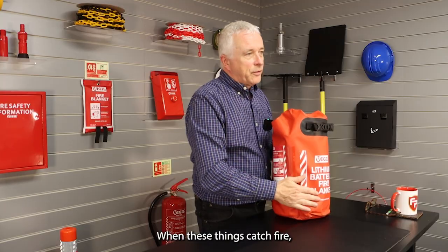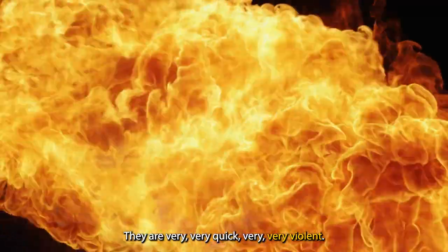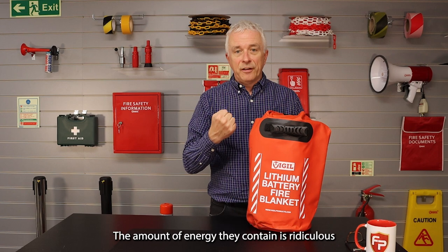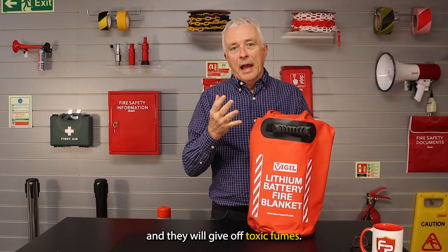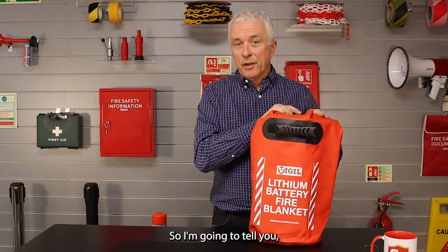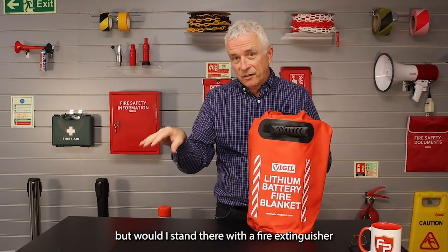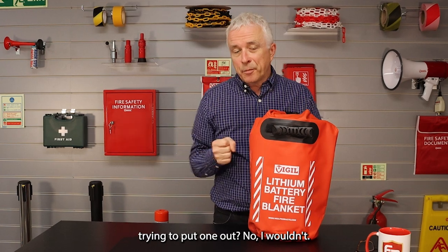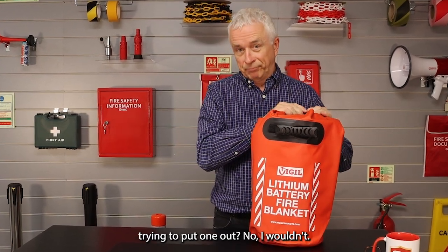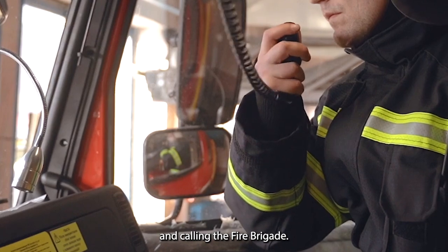When these things catch fire — you'll have seen the videos on YouTube and on the news — they are very, very quick and very, very violent. The amount of energy they contain is ridiculous and they will give off toxic fumes. Would I stand there with a fire extinguisher trying to put one out? No. I would be getting everyone out of the building safely and calling the fire brigade.